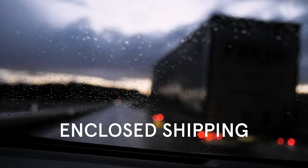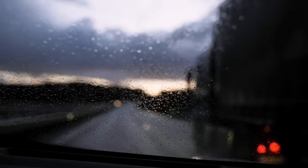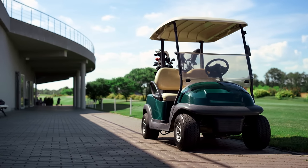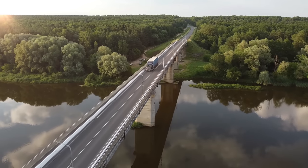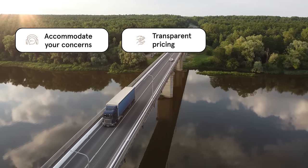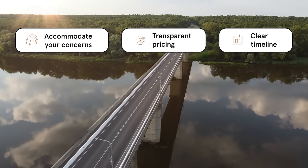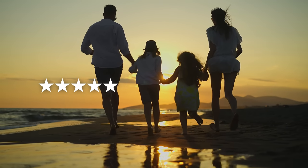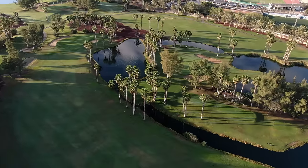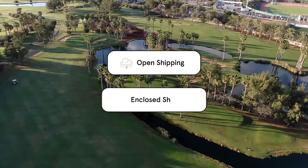With enclosed shipping, your golf cart is secured inside a storage trailer to protect it from the elements during the drive. Many clients who have just bought a new golf cart choose enclosed transport so the golf cart arrives gleaming and perfect. The best golf cart transport companies will always find ways to accommodate your concerns, provide transparent pricing, and provide a clear statement of when you can expect your golf cart to arrive. Shiplux always offers transparent pricing — you can request a free quote by clicking the link in the description below. Here's a brief glimpse comparing open and enclosed shipping options.